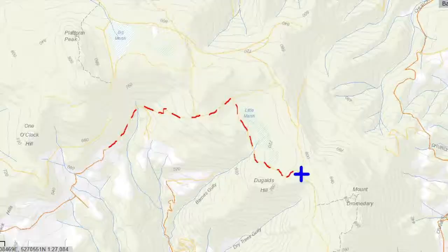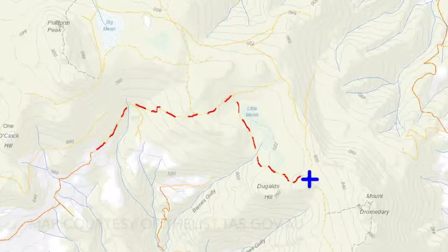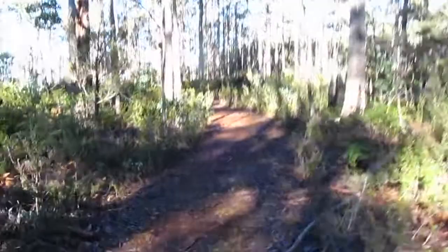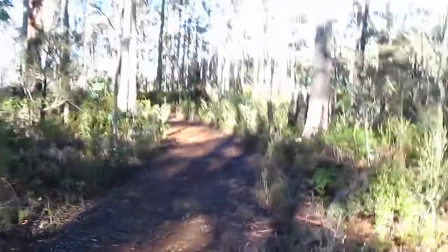Just over one hour into the walk, making pretty good progress. I've made it to this point and I'm not far at all from the track turnoff to Mount Dromedary. My guess is that this is the turnoff to the top of Dromedary.